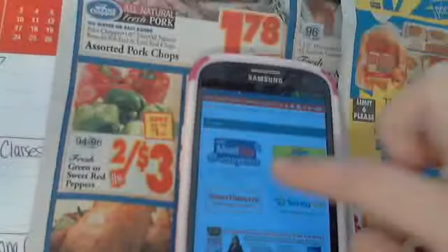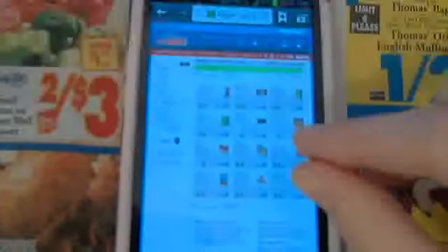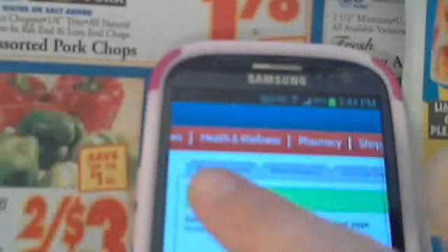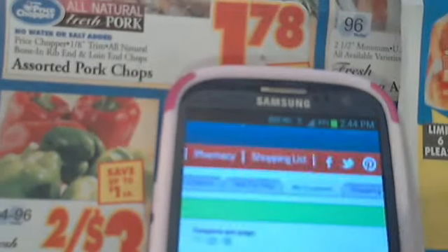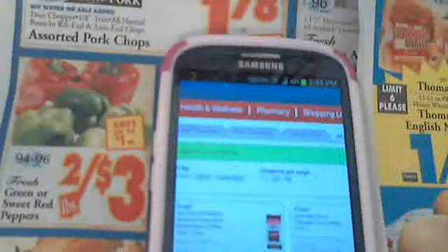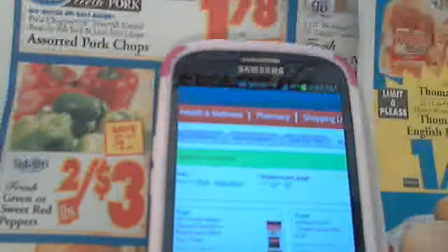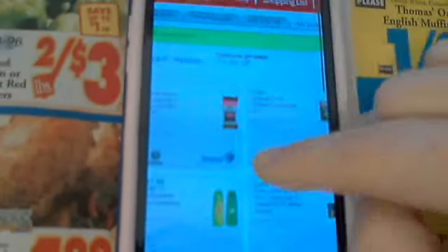When I click on the e-coupons, it brings you to a page like this. At the top there are tabs: brand coupons, store coupons, just for you, and my coupons. I've been shopping at Price Chopper for three or four years and I've never had anything under the 'just for you' tab. Brand coupons are like manufacturer coupons — great if you don't get a Sunday paper. Store coupons are store-specific, and then you have my coupons.